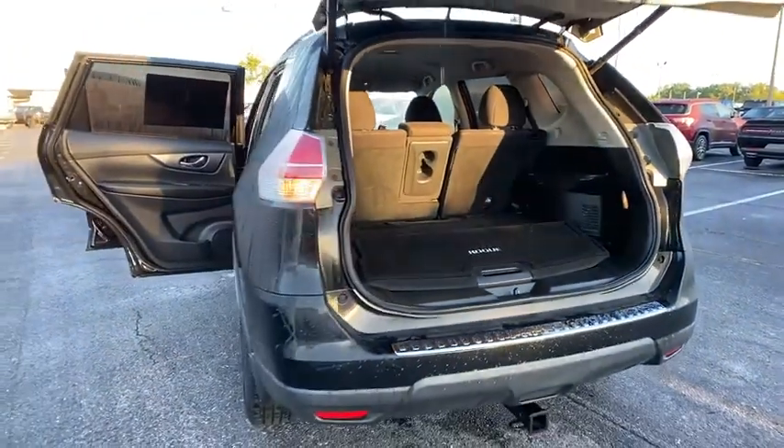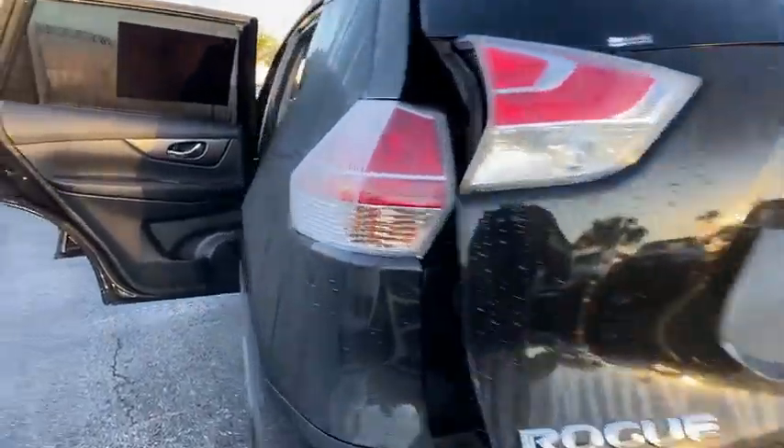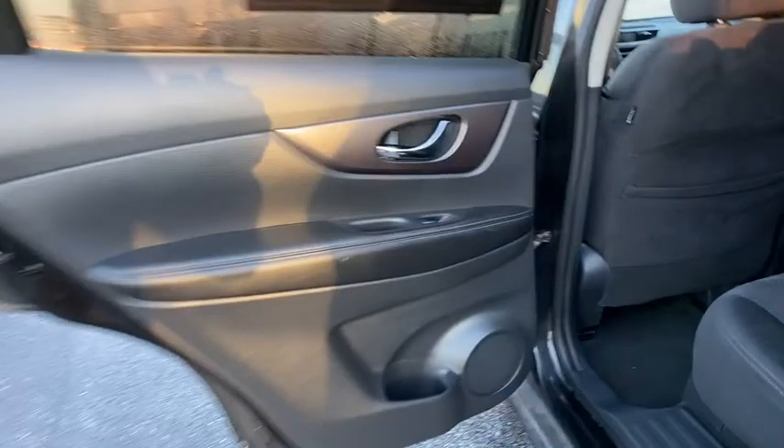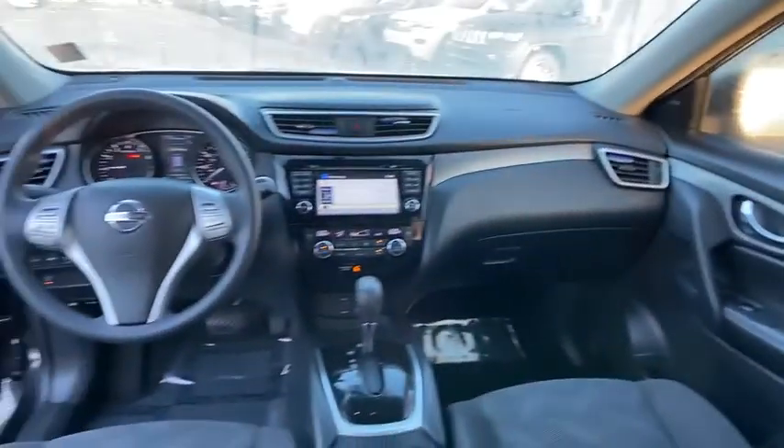Backup camera, traction control, anti-lock braking system, steering wheel audio controls, stability control, keyless entry, dual airbags, Bluetooth, power steering, adjustable steering wheel, four-wheel disc brakes, cruise control.